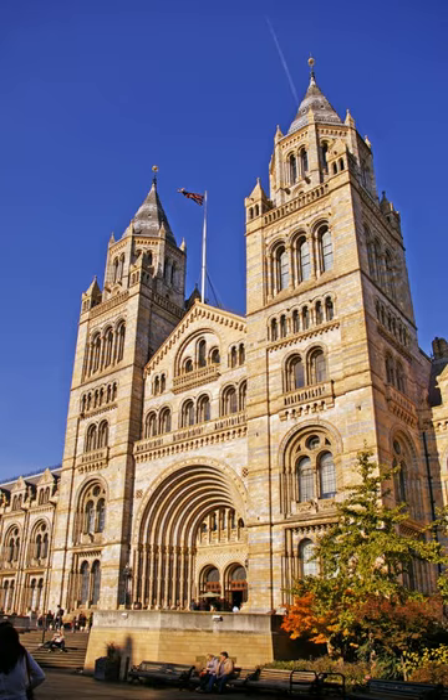Like other publicly funded national museums in the United Kingdom, the Natural History Museum does not charge an admission fee — it did but was scrapped in 2001. The museum is an exempt charity and a non-departmental public body sponsored by the Department for Culture, Media and Sport. Catherine, Duchess of Cambridge, is a patron of the museum. There are approximately 850 staff at the museum, and the two largest strategic groups are the Public Engagement Group and Science Group.